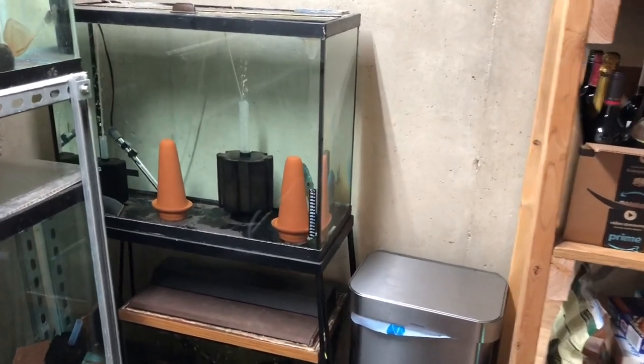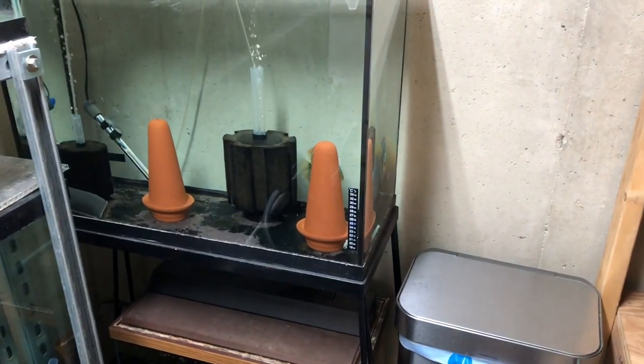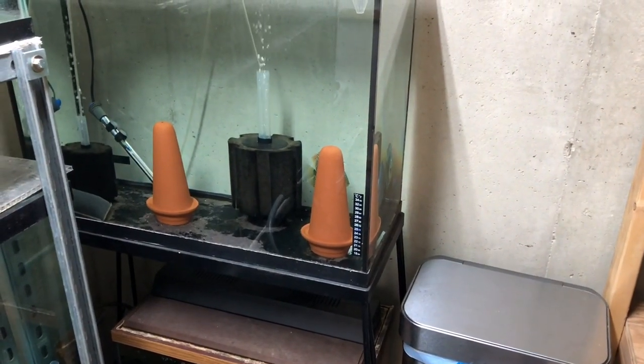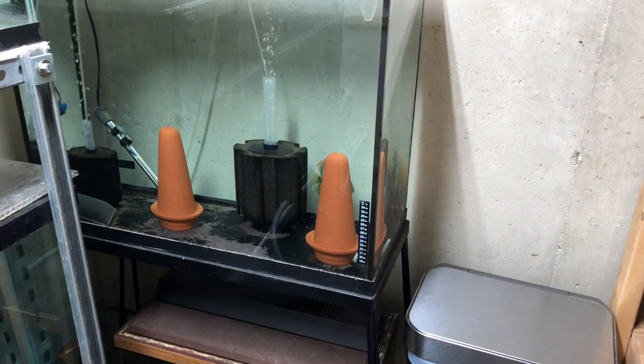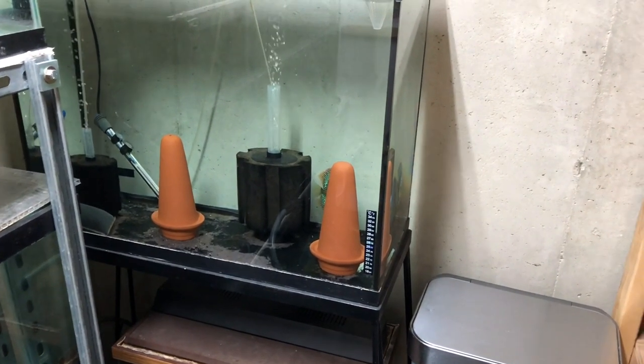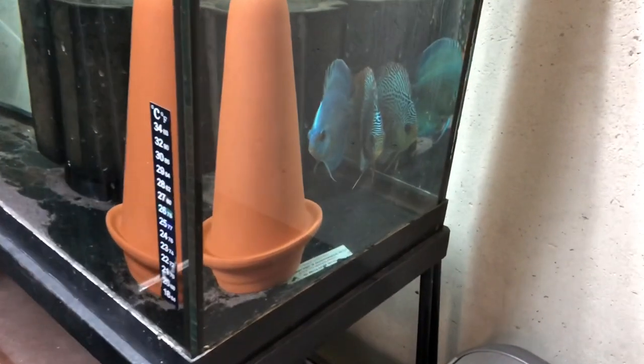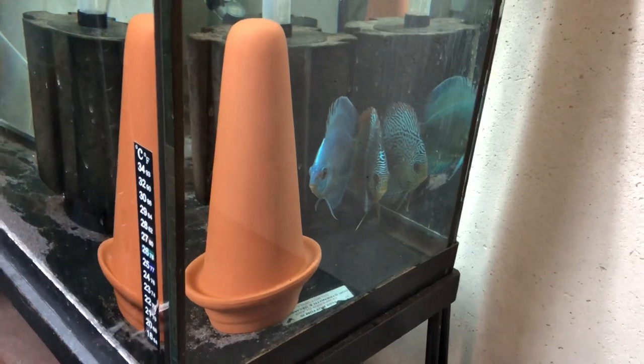Hey guys, want to do an update on the discus. They've laid several times now and this last time they actually did get the eggs to wigglers and even free swimming. But once they started swimming, they panicked and ate them. But they're making progress — it looks like they're about to breed again.